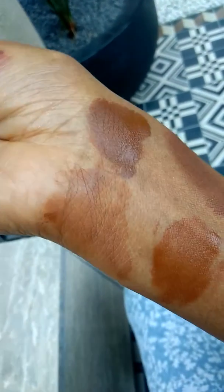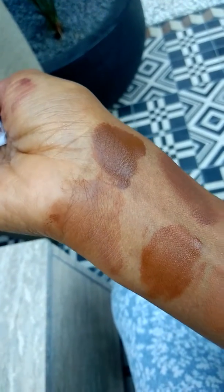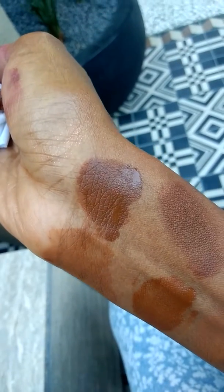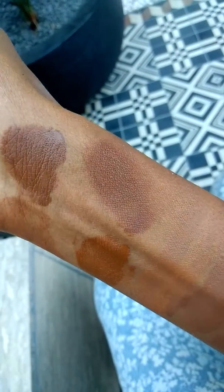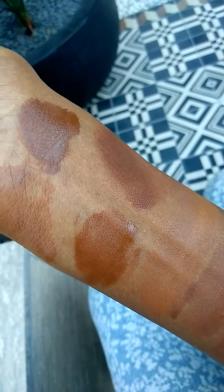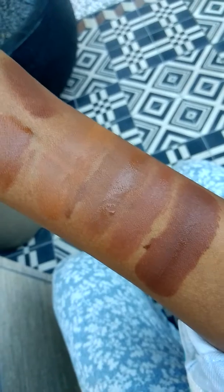So that's just sample swatches of foundation colors. The Guerlain, which claims to be a full coverage foundation, is actually a light to medium coverage foundation. It is beautiful, it is firming, it looks good on the skin, and it doesn't break down very easily. The Yves Saint Laurent is a medium coverage, and again, it is firming. It feels lightweight on the skin, and it is designed for normal to dry skin.